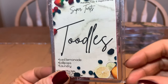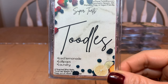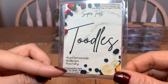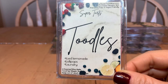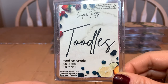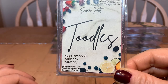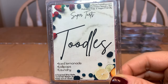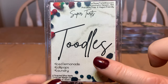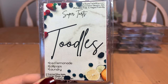Toodles is ice lemonade, lollipops, and laundry. It's really good, but the issue is the notes come through in exactly the order listed — strongest to weakest. I pretty much don't get much laundry; the very powerful ice lemonade dominates. If the laundry crept up a bit more I'd enjoy it more. It's zesty and citrusy and lovely, but it's probably not a repurchase for me. If you like these notes, just know the laundry doesn't come through much — but I don't hate it.